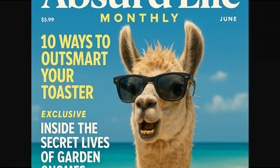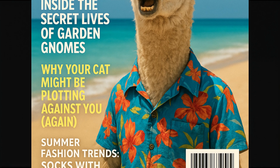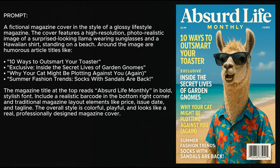First up, I've got this magazine cover. I used ChatGPT to help me come up with a prompt — I just told it what I wanted: a fictional magazine cover with some silly stuff and to make it look sort of authentic with a barcode and whatnot. It wrote me a prompt and came up with most of the details, like the weird headlines, and generated the image from that. I'm not sure the aspect ratio is right, but overall I was pretty impressed.